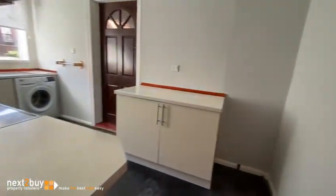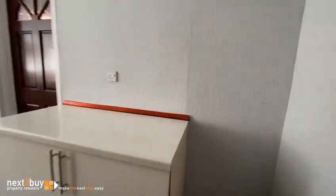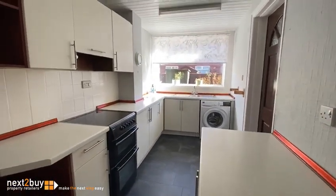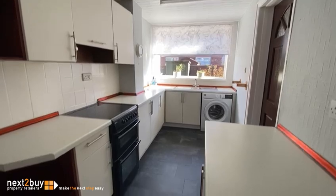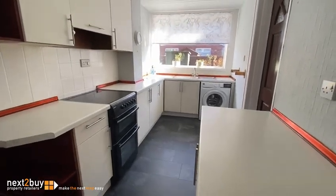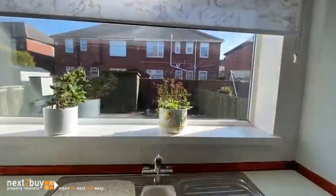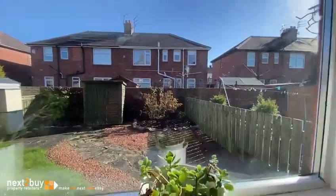Kitchen. The kitchen's been extended quite a while ago, but what a difference it makes. We've now got a good sized kitchen where we can get loads of units in. And again, it overlooks the garden.